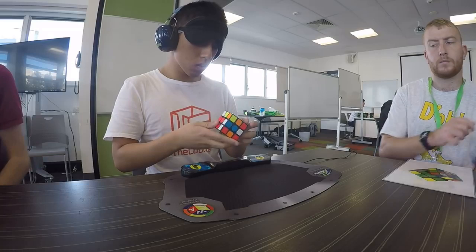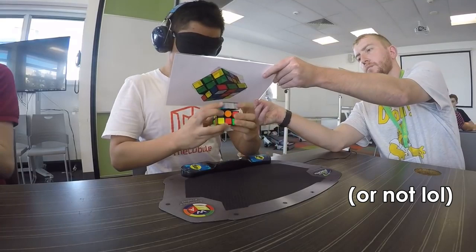It's Jack and today I'm going to explain my former world record in solving the Rubik's Cube blindfolded in 16.22 seconds at five different levels of difficulty. So let's dive right into it.